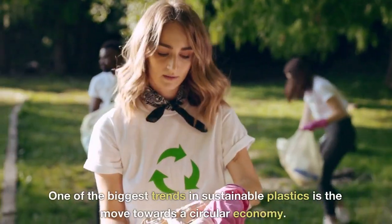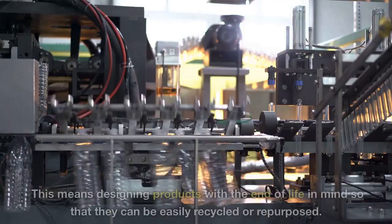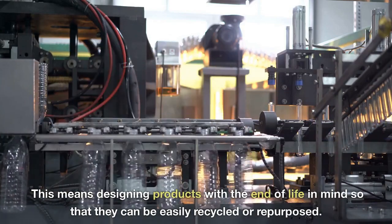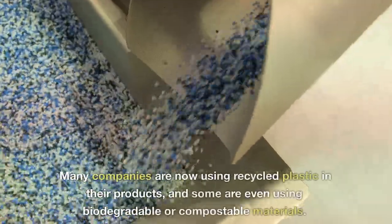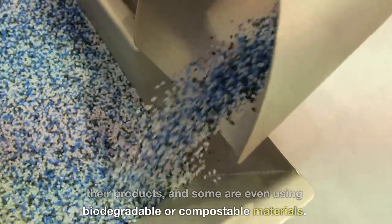One of the biggest trends in sustainable plastics is the move towards a circular economy. This means designing products with the end of life in mind so that they can be easily recycled or repurposed. Many companies are now using recycled plastic in their products, and some are even using biodegradable or compostable materials.